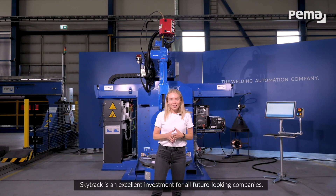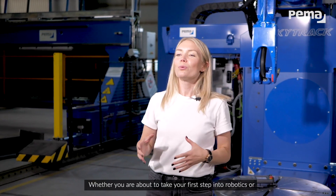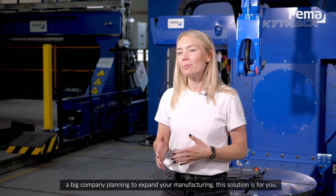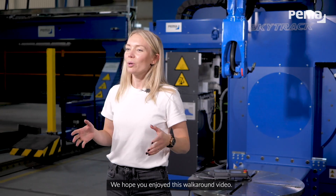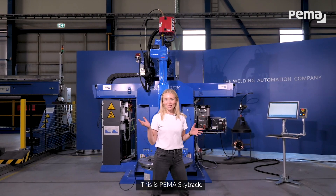SkyTrack is an excellent investment for all future-looking companies. Whether you are about to take your first step into robotics or a big company planning to expand your manufacturing, this solution is for you. We hope you enjoyed this walk-around video. This is PEMA SkyTrack.